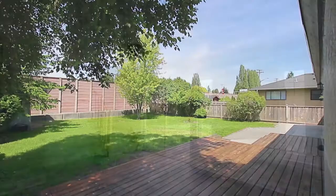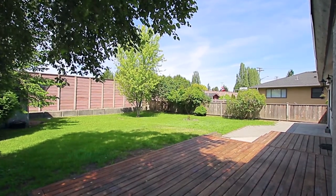From here, a sliding door leads out onto your raised deck, perfect for summer barbecues and entertaining.